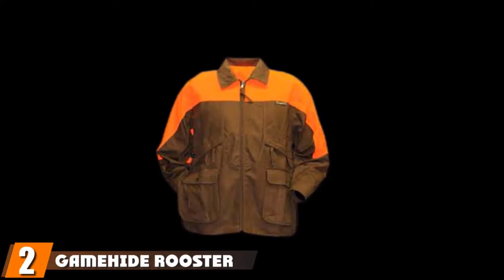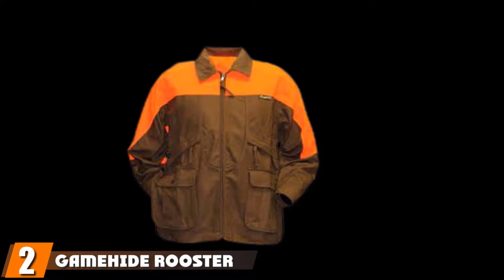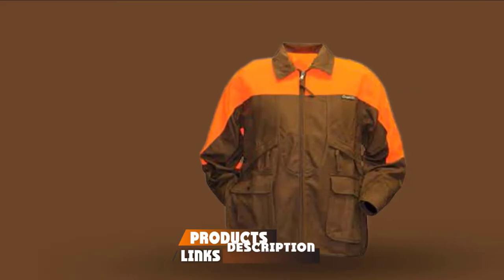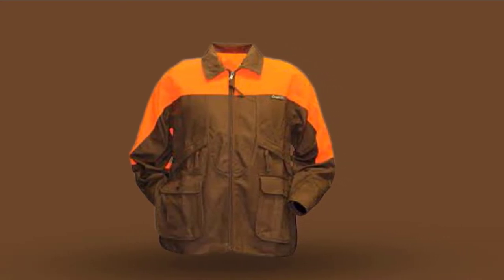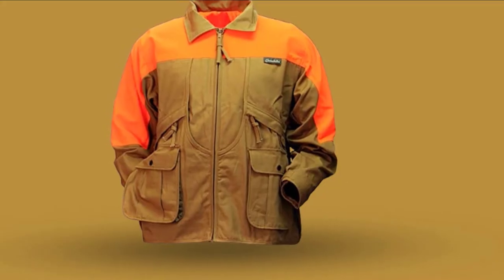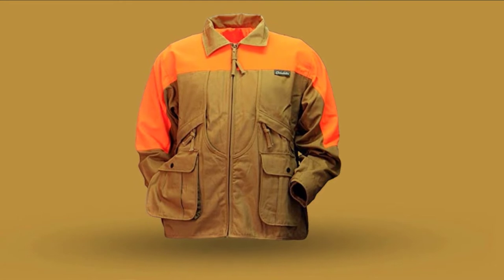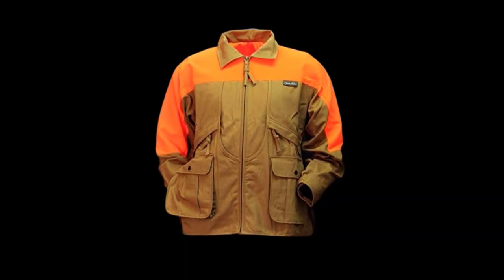Moving on to number two, we have the GameEyed Rooster Upland Hunting Jacket. We love this one from GameEyed. Probably the best thing about it is the very large nylon game pouches — one at the front and one at the rear. It's also comfortable and handmade, and it's absolutely loaded with pockets for carrying all your gear, and all of them have closures. For your shotgun shells, there are dedicated shell loops which will 100% keep them secure.